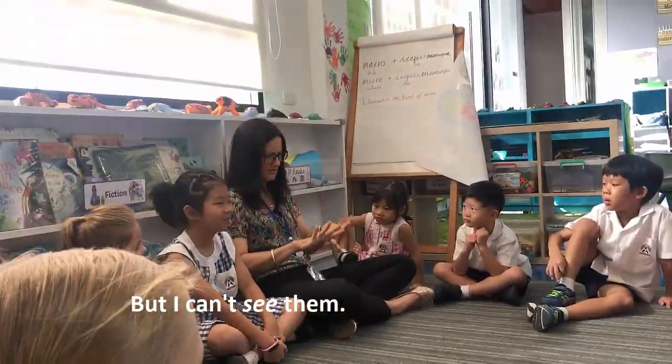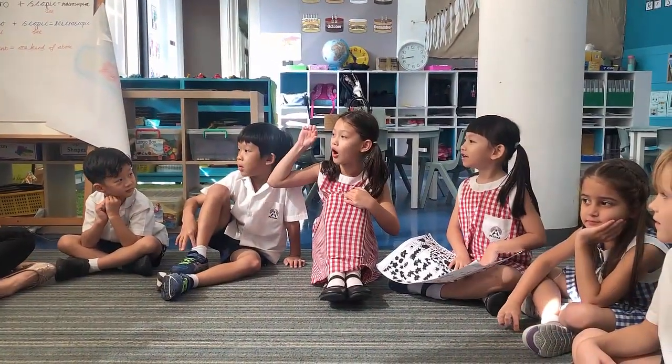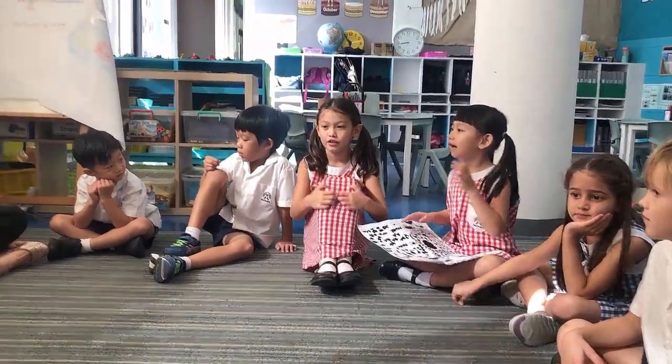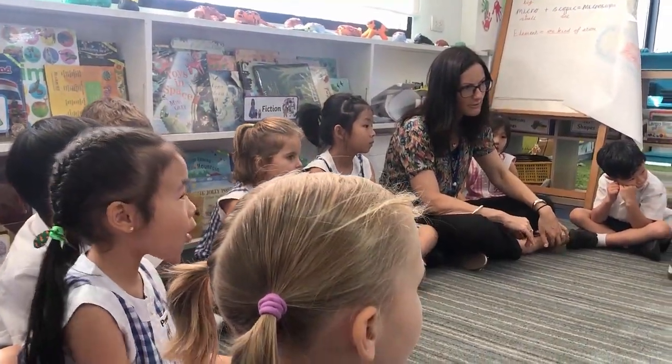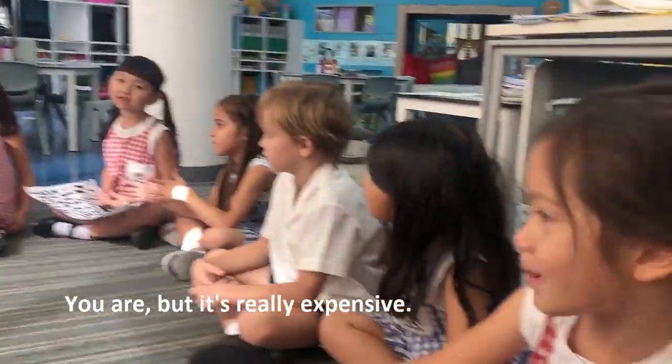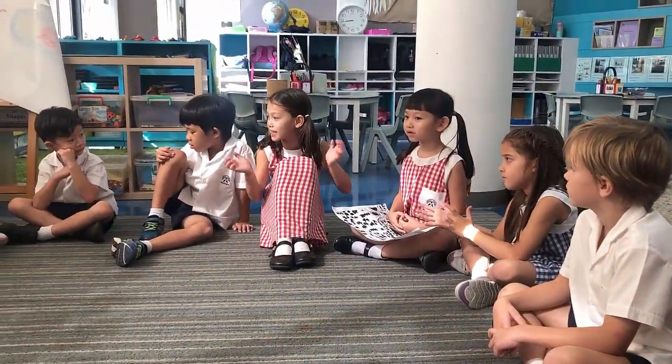But I can't see them. You can't see them because they're very small. You'd use an electron microscope. Are you allowed to use an electron microscope? Well, you are, but it's really expensive — it costs a lot of money.